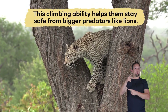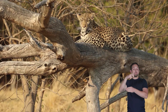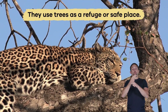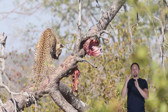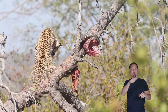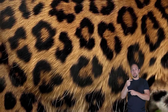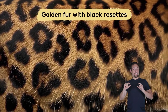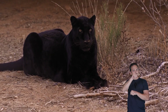They use their strong limbs and claws to climb tall trees while carrying heavy prey. This climbing ability helps them stay safe from bigger predators like lions. Leopards often rest on tree branches during the day, using the trees as a refuge or safe place. They sometimes store their food in trees to keep it away from other animals — a process called food caching.